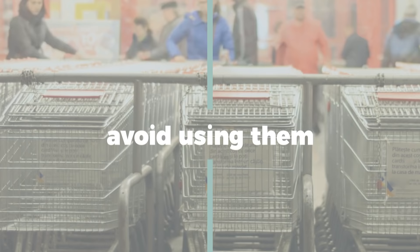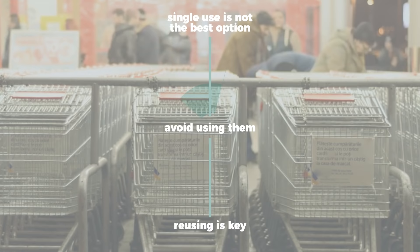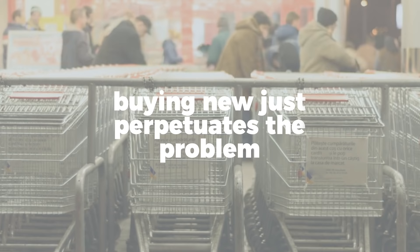This definitely shouldn't be taken to mean that single-use plastic bags are the best option. When possible, we should avoid using them. But for those of us who already have a drawer full of plastic bags at home, reusing is key for mitigating the negative effects. There is no need to go out and buy a brand new reusable tote if you already have usable plastic bags at home. Buying new reusable bags every time you go to the store just perpetuates the problem.